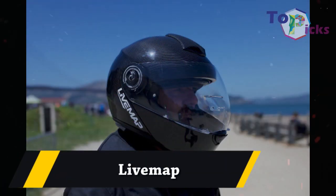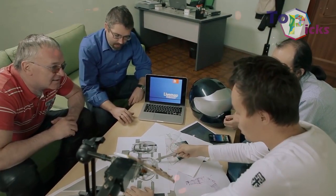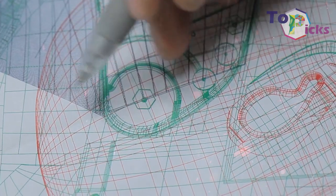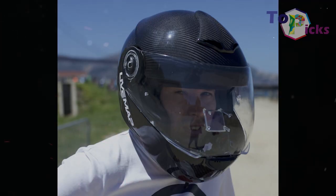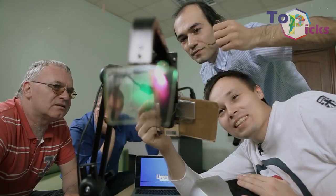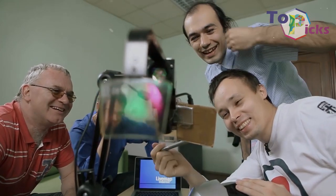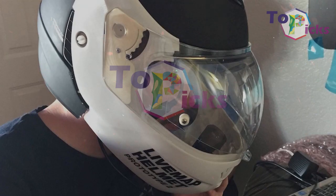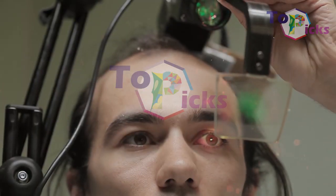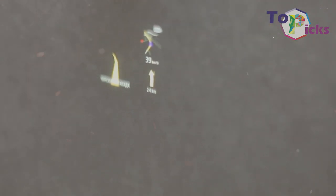LiveMap. This $2000 smart helmet will probably look like a flat screen, which has now become a trend among many millennials. LiveMap is like a prototype motorcycle helmet that uses augmented reality for navigation, street names, speed, and turn-by-turn directions. You can also re-examine your maps once you find a stop and stay focused on the route you will take.